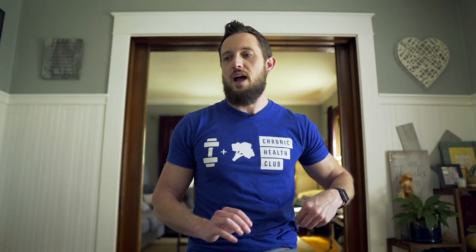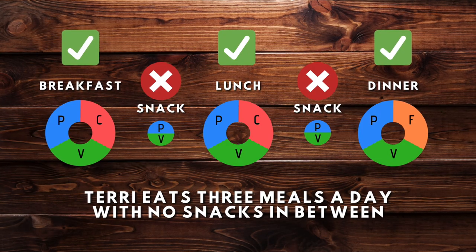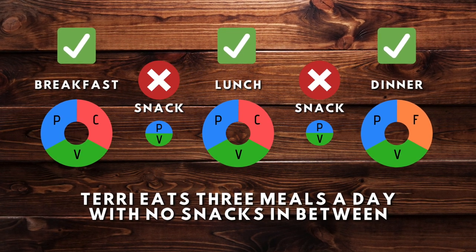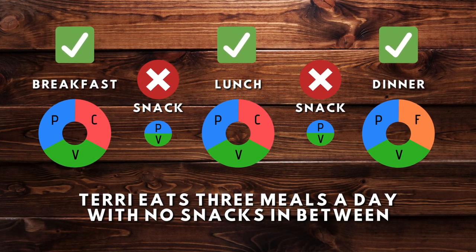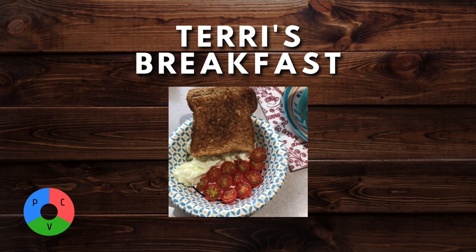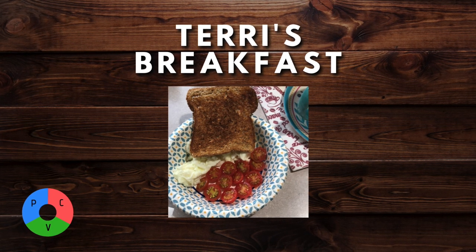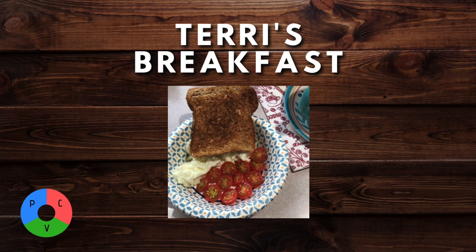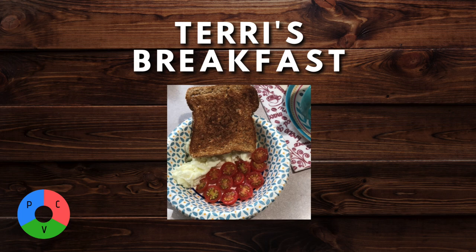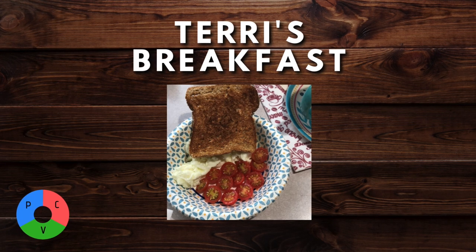When you look at how Terry likes to lay out her meals, she eats three meals a day but does not snack. She just doesn't prefer to snack — she eats breakfast, lunch, and dinner without feeling the need to snack between meals. Terry's breakfast is pretty much the same every single morning. She's very consistent, eating some egg whites, one piece of toast, and some cherry tomatoes — protein, carb, and vegetable.